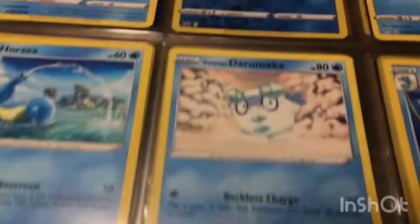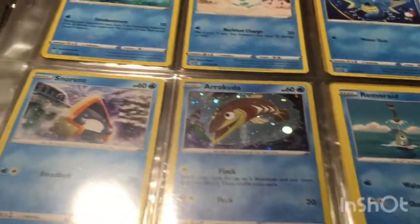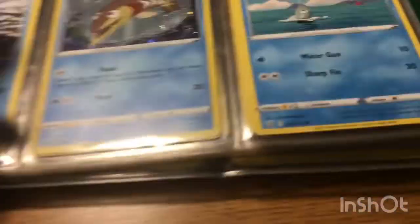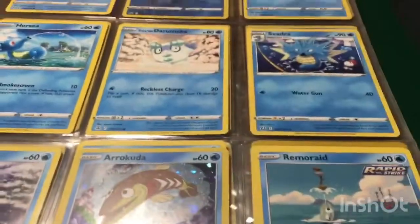Here are my water types. Lapras. Carvanha — let's see how many Carvanha do I have, I have two of them. One time I got like three in one pack.